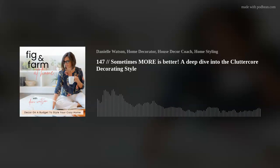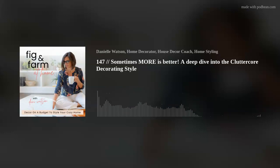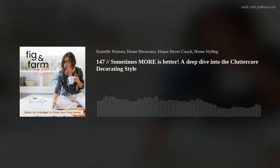Friends, are you curious to know what clutter core is, and how a decorating style can have the word clutter in it? I took a deep dive to figure it all out and I'm sharing it with you. The jury is still out on whether or not I like it, so stick around to the end. I will have my analysis on whether I like it or not, but how it honestly doesn't matter — and you'll hear that too.